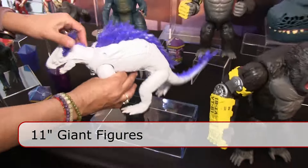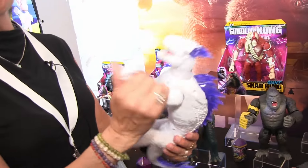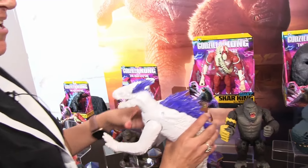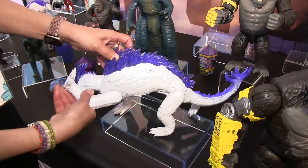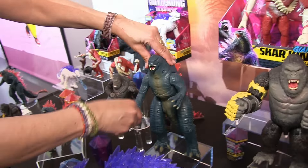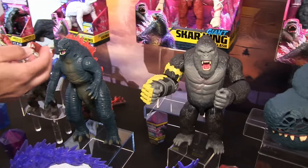Our 11-inch figures have some articulation in their limbs and their heads, so you can recreate those epic battle scenes that you love so much, either from the movie or in your imagination. These guys are $24.99 and they are mostly available at all retailers — some of them have exclusivity. We have Shimo, Godzilla, Kong, and Scar King.